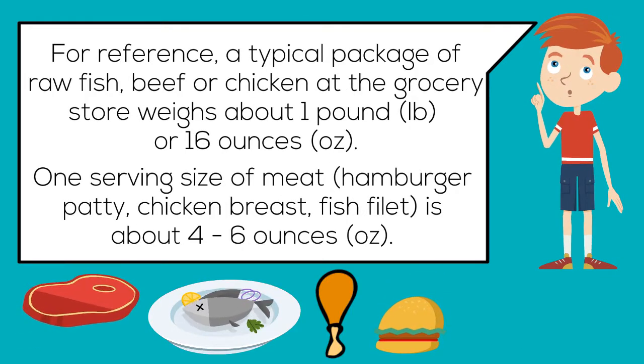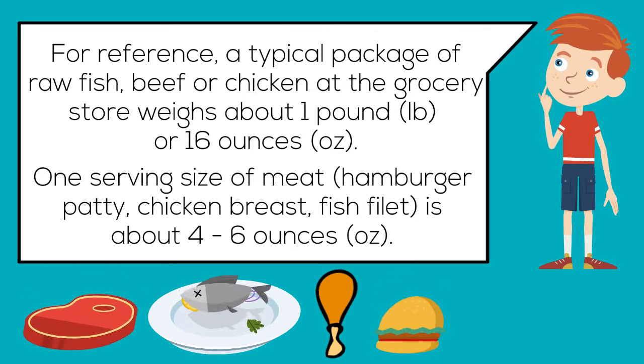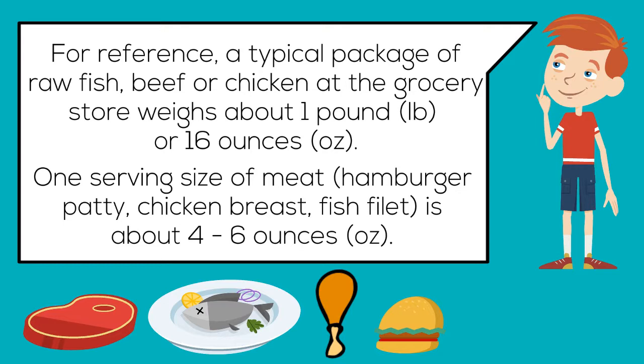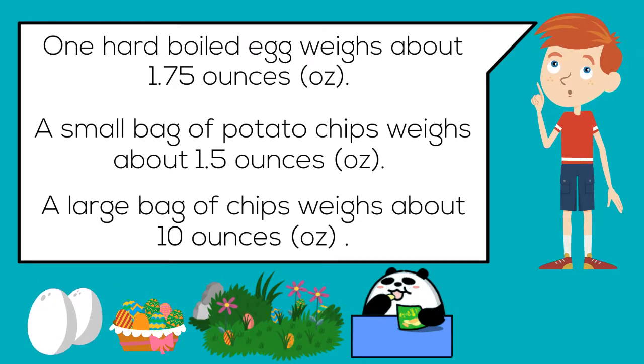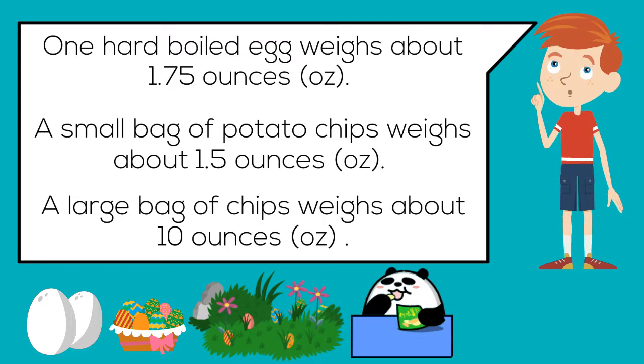For reference, a typical package of raw fish, beef, or chicken at the grocery store weighs about one pound or 16 ounces. One serving size of meat — hamburger patty, chicken breast, fish fillet — is about four to six ounces. One hard-boiled egg weighs about 1.75 ounces. One small bag of potato chips weighs about 1.5 ounces, and one large bag of chips weighs about 10 ounces.